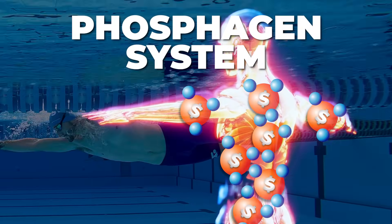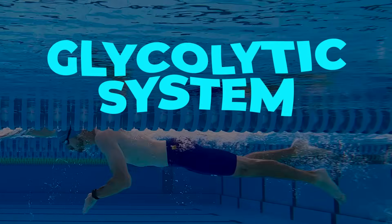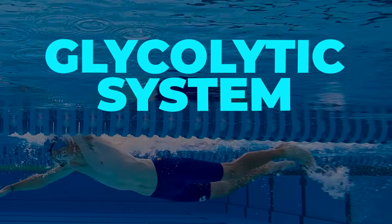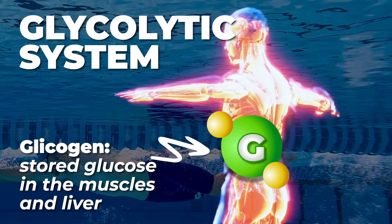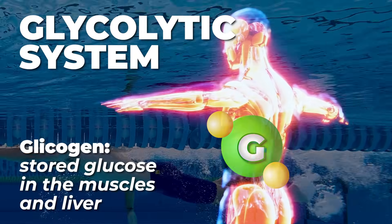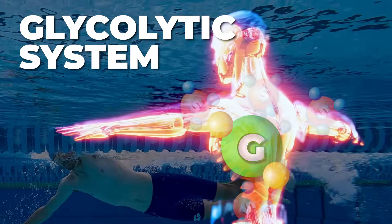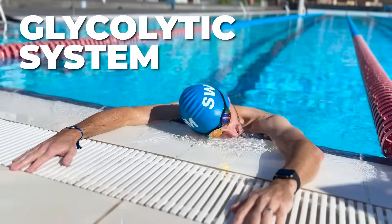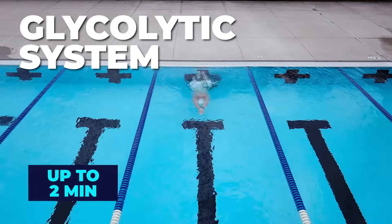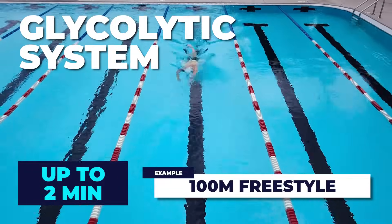When a swimmer continues beyond the phosphagen system's capacity, the body shifts to the glycolytic system, as muscles have limited ATP stores. The body starts using glycogen — stored glucose in the muscles and liver — to generate more ATP without oxygen. As glucose breaks down, lactic acid is produced, which eventually leads to fatigue. This system powers efforts lasting up to 2 minutes, such as a 100-meter freestyle or butterfly swim.